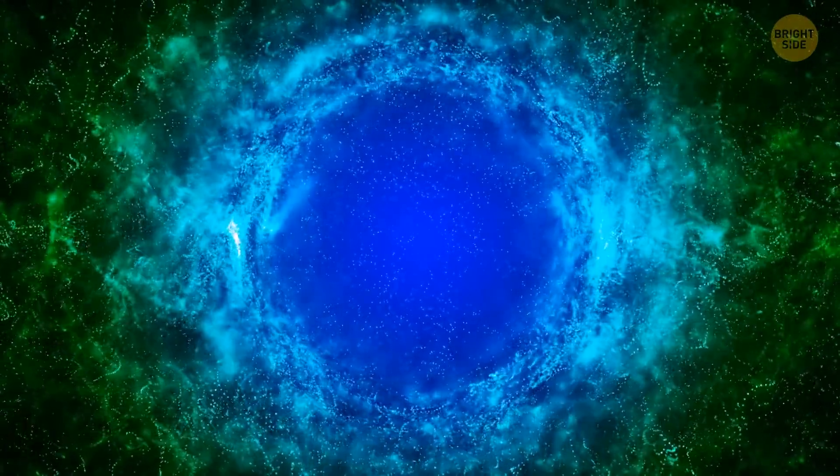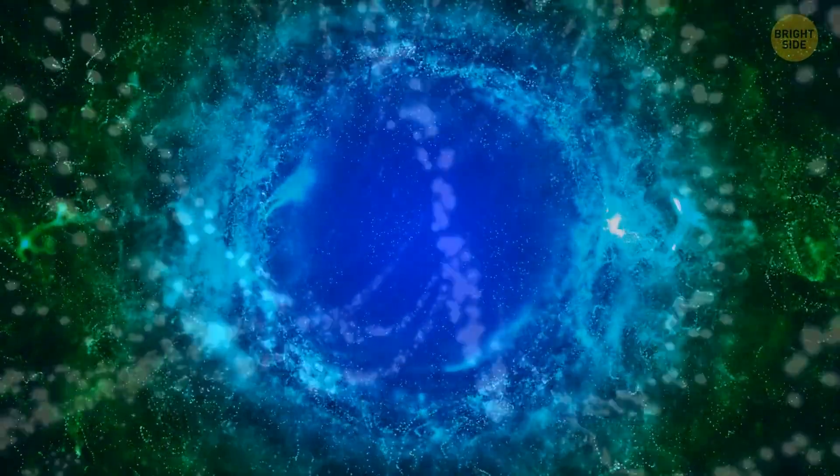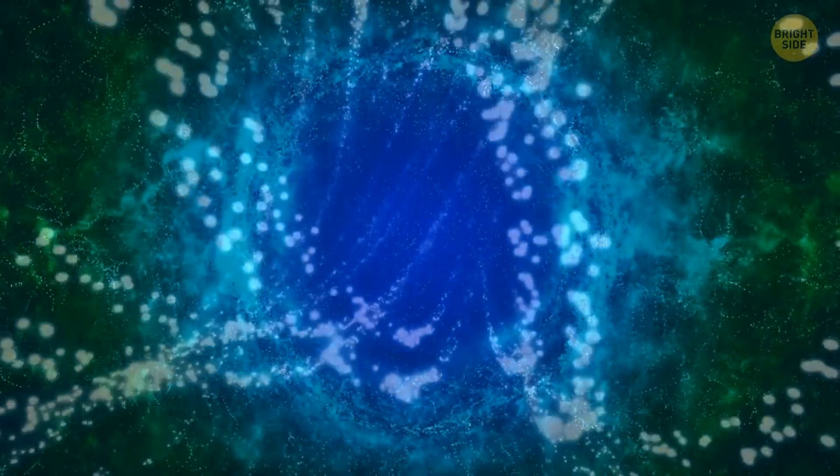This water is filled with dissolved salt, which makes it denser than the water surrounding it, which is why it ends up settling into these fissures.